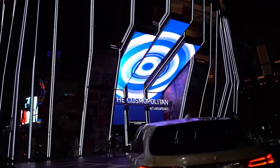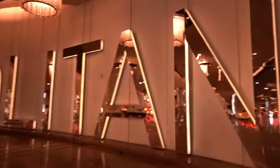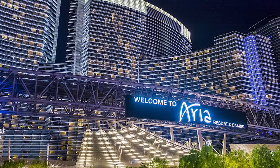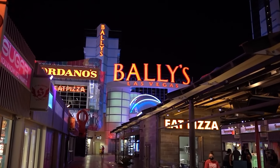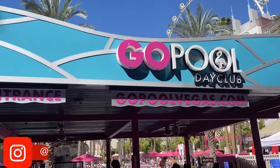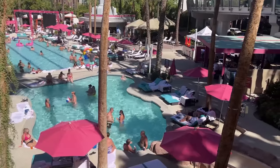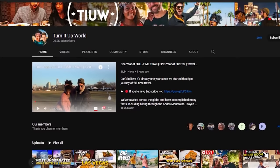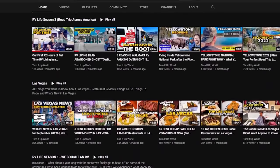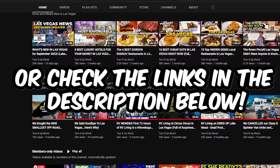On the luxury side, the Cosmopolitan has amazing rooms with balconies and incredible energy, and the Aria is a bit quieter with very modern rooms. On the more budget side, Bally's — now becoming Horseshoe — has been one of our all-around budget-friendly favorites, as well as the renovated rooms at the Flamingo, which has a very nice and popular resort pool. Just make sure you're getting a recently renovated room if you choose the Flamingo. We have more detailed videos on all our favorite hotels — both luxury and budget — linked in the description.